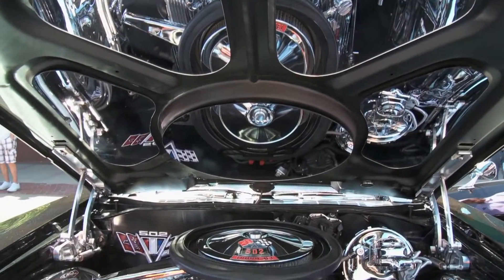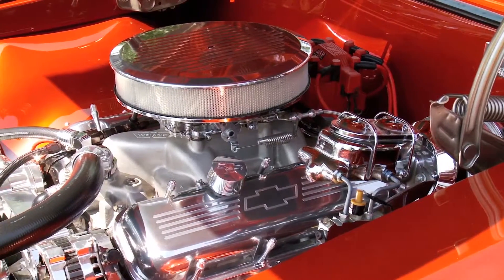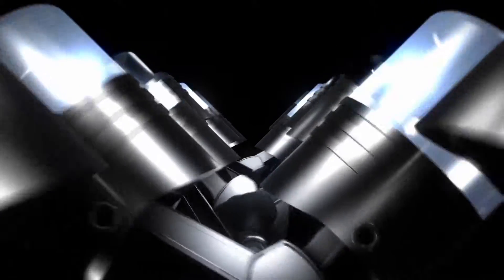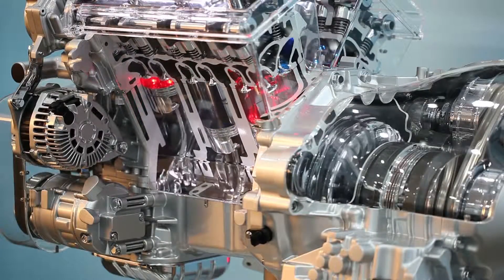The internal combustion engine is the most widely used engine in the automotive industry. It's reliable, inexpensive, and it all starts with just the turn of a key — or the touch of a button. Whether it's gasoline or diesel, internal combustion engines contain thousands of moving parts, all coordinated to operate at peak efficiency.